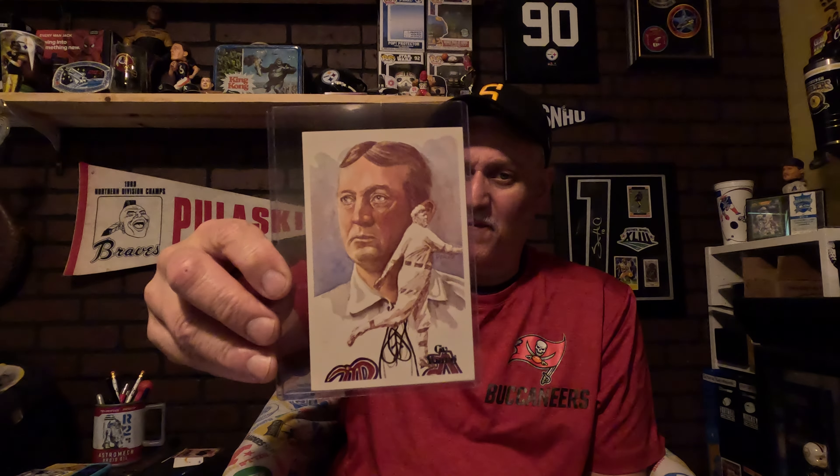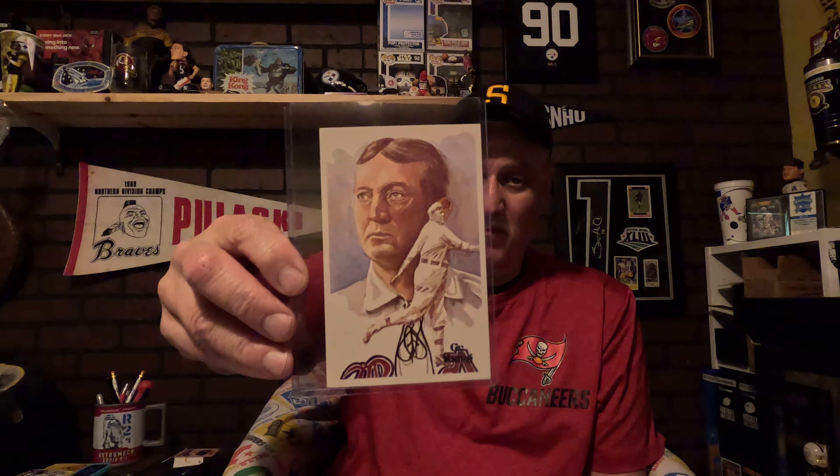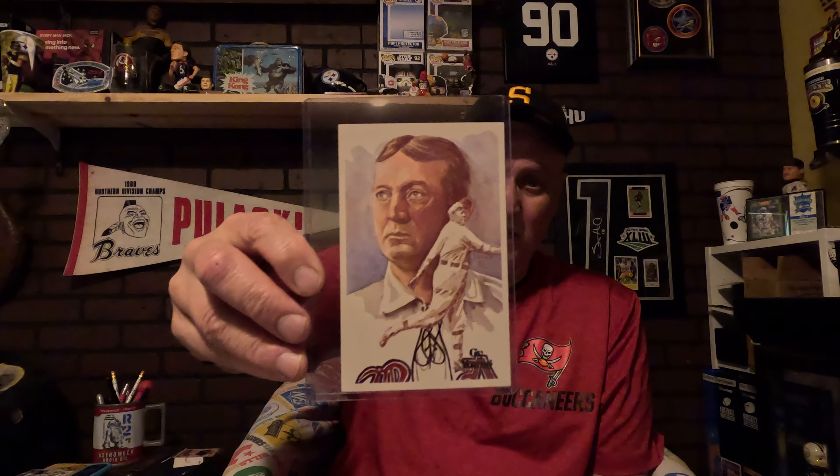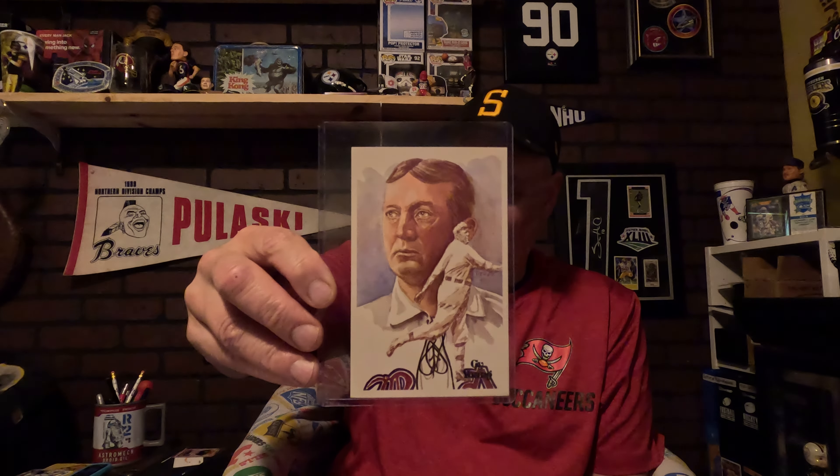Everybody knows who this one is — this is Cy Young. He has 511 wins, that's just great. I think Nolan Ryan got up to 500; I don't remember if he beat the record, he may have. There is Cy Young — that's just an awesome card.